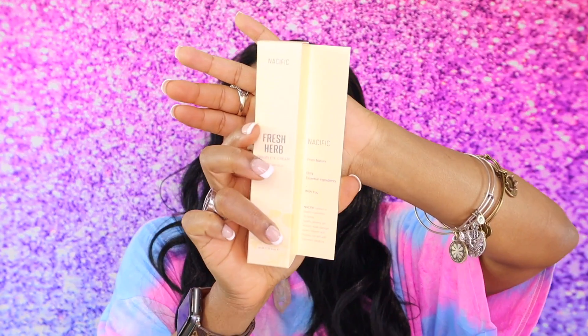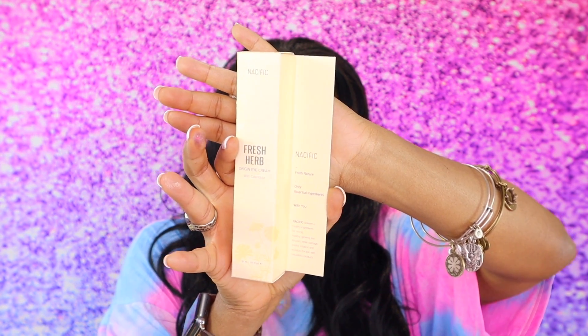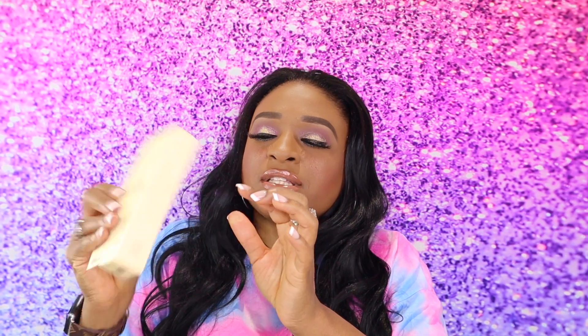What is this? This says Fresh Herb Origin Eye Cream with Calendula — so, eye cream. It has seals on it. I'm not going to open this because I know I'm going to give it away. I have too many moisturizers and too much eye cream. I don't want to open somebody's eye cream that I'm going to give away, so I'll keep that to the side.